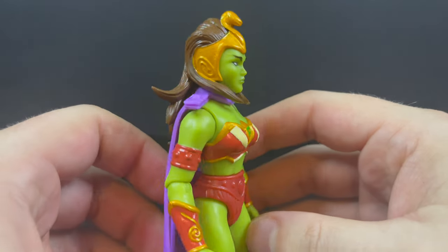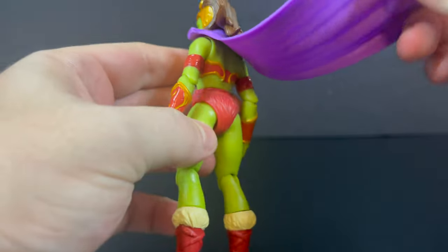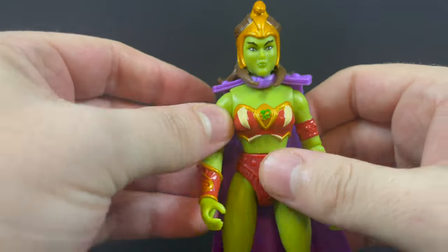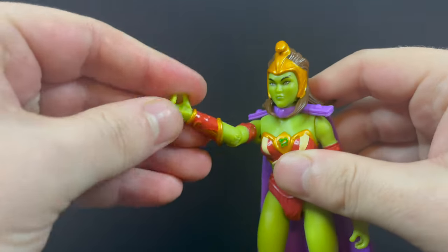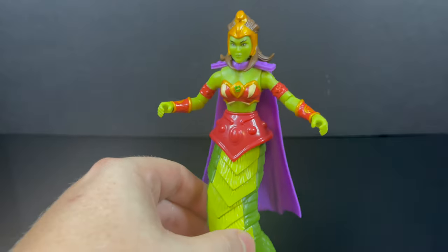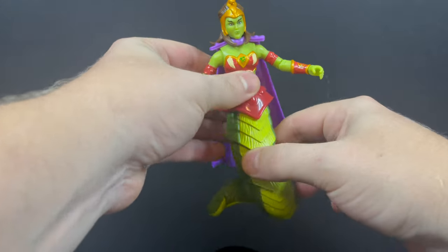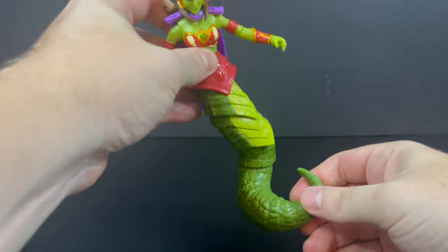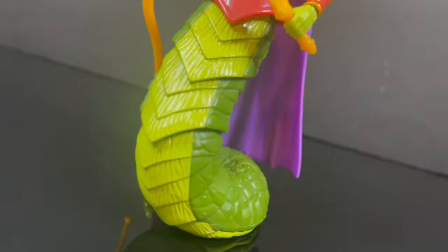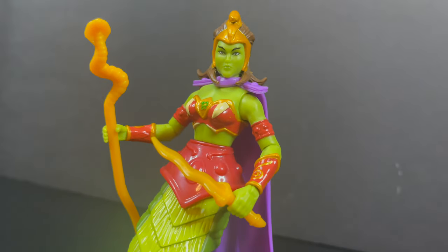She's a nice-looking figure. She reuses some of the stuff we've seen from Teela — she has a brand new head sculpt, new hair, and a nice cape. She's a green and brown character with some gold accents, but it achieves the look put forth by the comic for Lady Slither. There's nothing new in terms of articulation outside of the actual snake body. You just totally take her apart, get rid of the legs, and she becomes Lady Slither in every true sense of the term. It's just a different silhouette — a different figure for your He-Man Origins. It makes her stand out, and she holds her weapons nicely. Overall she has decent paint and is a nice-looking figure.